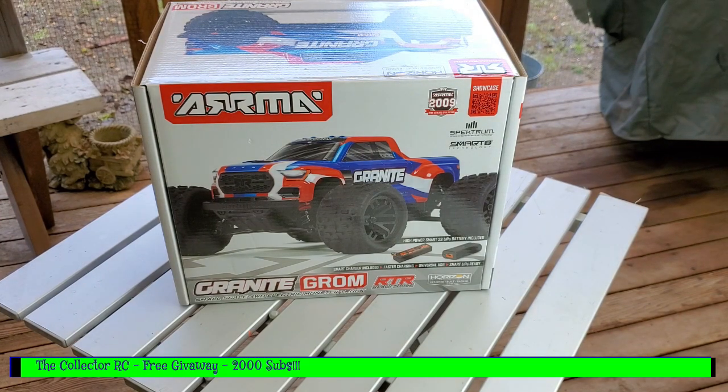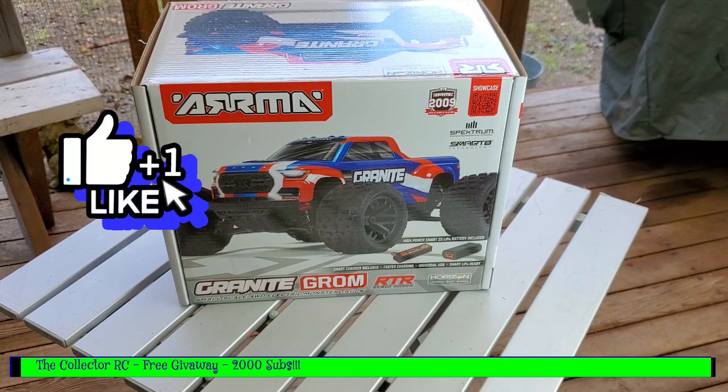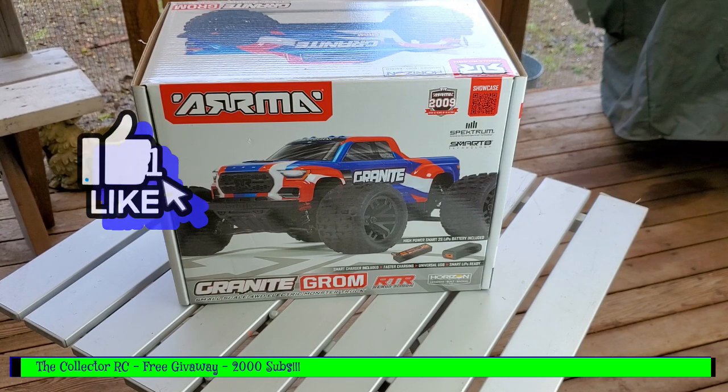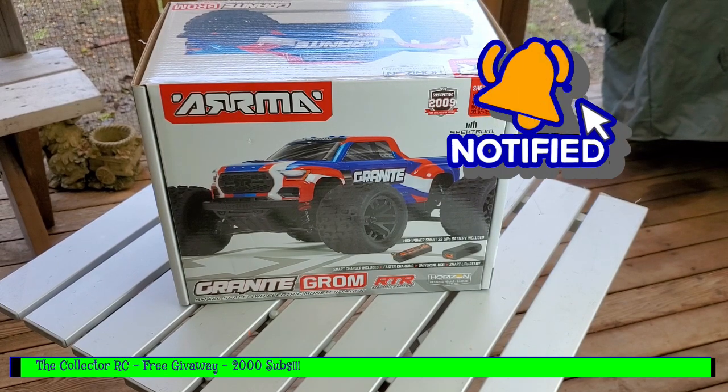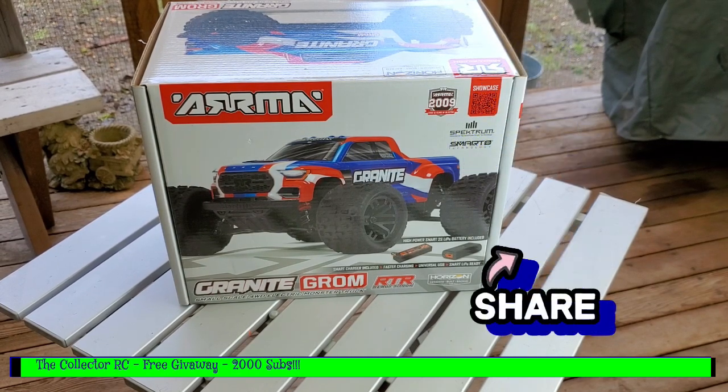So here's how we're going to do this: it's going to be completely random. All we ask is that you like the video, you are a subscriber, and then share the video as much as possible. The more it gets noticed, the more free giveaways I can do in the future.